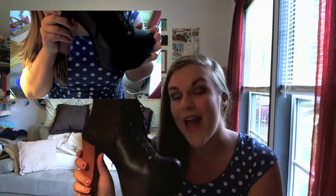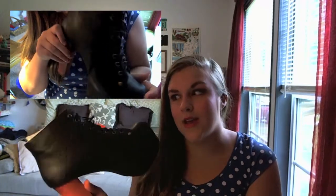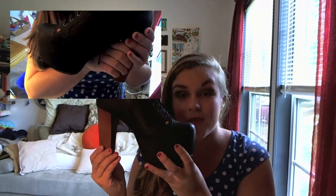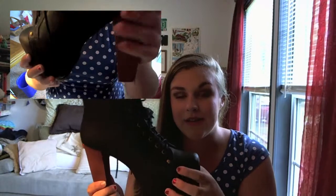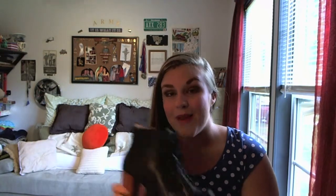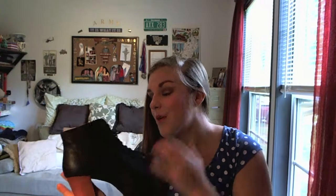My last favorite is the Jeffrey Campbell Litas in black leather. I got these from my parents for my birthday, and I am obsessed — they're so cute and comfortable. I know they look uncomfortable, but they really are super comfy and easy to walk in. They have a really tall heel but also a really tall platform, which makes them much easier to walk in. If you want a review, comment below. I'm also working on a style video for these, and I really want to get a new pair for Christmas — maybe ones with spikes.